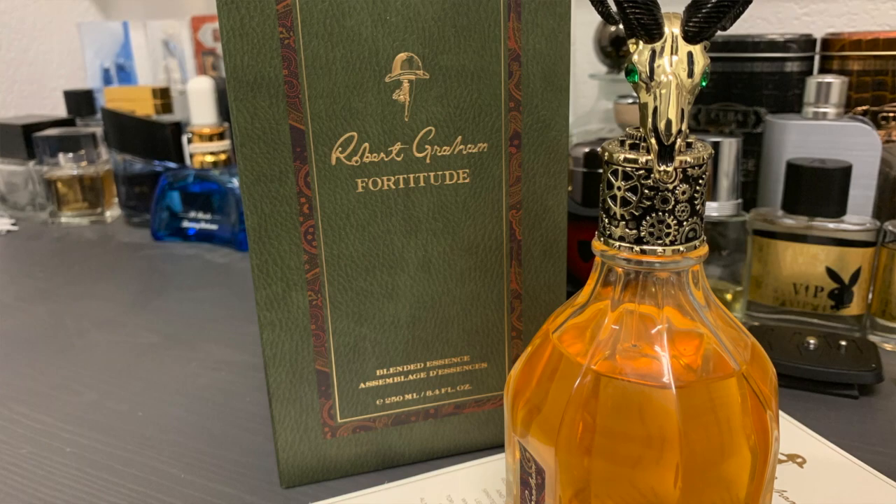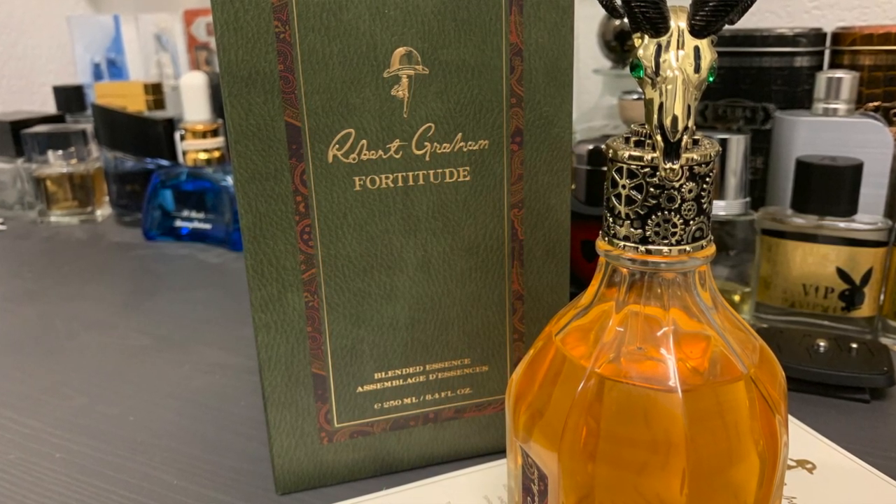When would you wear this? To me this is primarily a cold weather scent — fall and winter. It smells so good I actually wear it in the spring as well. I would probably avoid it in the high heat of Texas; it's really not suited for that. I shy away from it in the hot summer months, but I do use this on cool spring days.